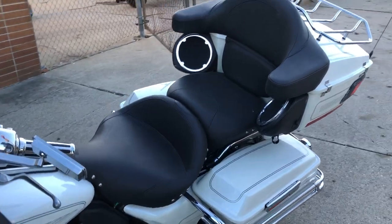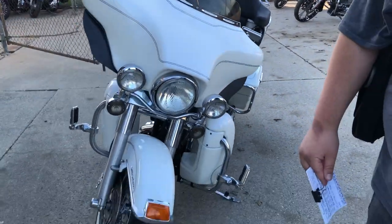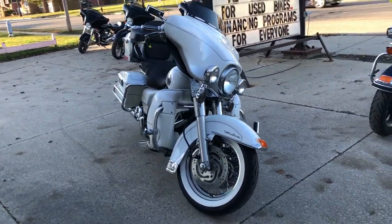Just serviced it to deal with. This one is ready to go — don't miss it. That's a 2004 Ultra Classic, fuel injected, only $8,999.